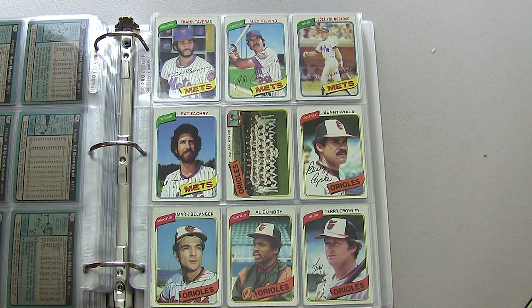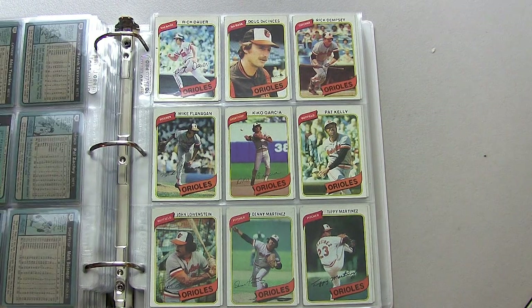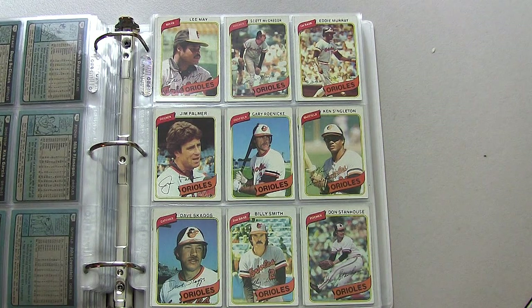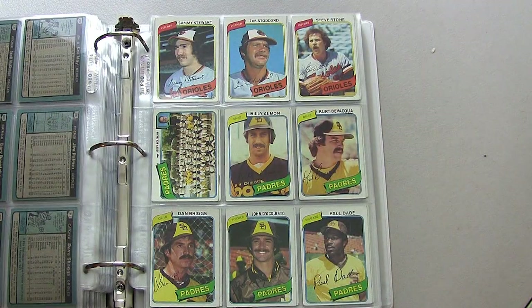Moving on to the Baltimore Orioles — great team at the time: Jim Palmer, Eddie Murray, lots of good hitters and great pitchers. Steve Stone won the Cy Young Award that year, I believe. Ken Singleton later on became a great announcer.